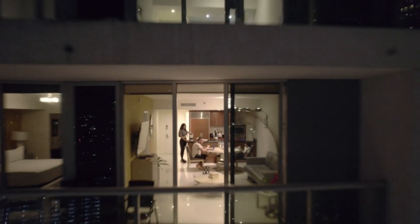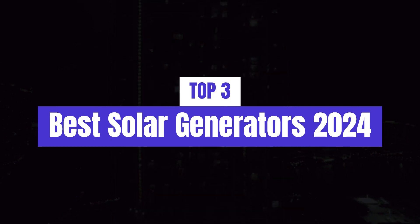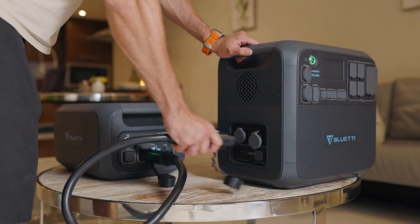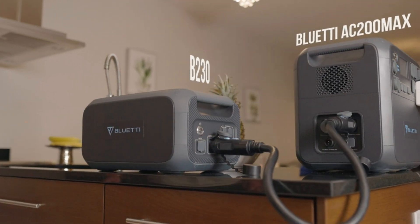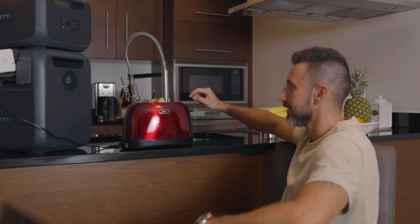What's up guys, today's video is on the top 3 best solar generators of 2024. Through extensive research and testing, I've put together a list of options that'll meet the needs of different types of buyers. So whether it's price, performance, or its particular use, we've got you covered.